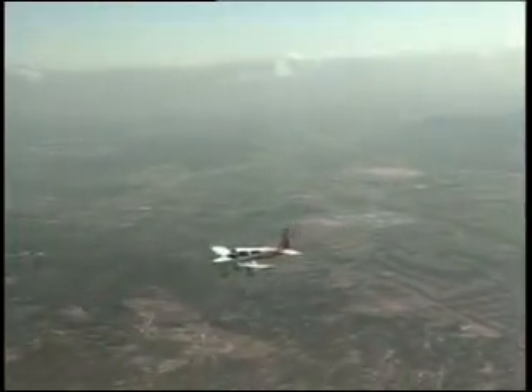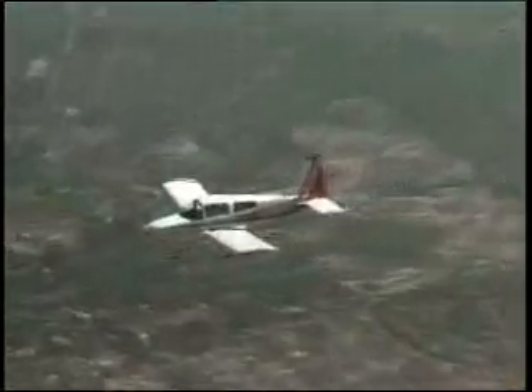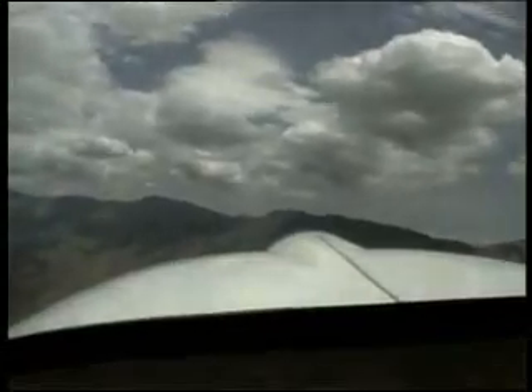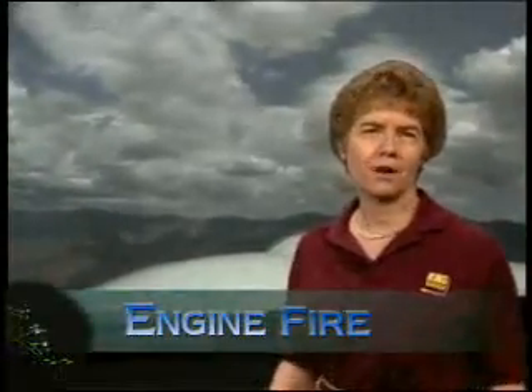Although pilots worry about an engine failure, there's actually one in-flight emergency that is more serious, and that is an in-flight fire. The good news is you can prepare for it, and with preparation you can greatly improve the outcome. How do you know when you have an engine fire? You could smell oily smoke coming into the cockpit, and you might feel the heat.